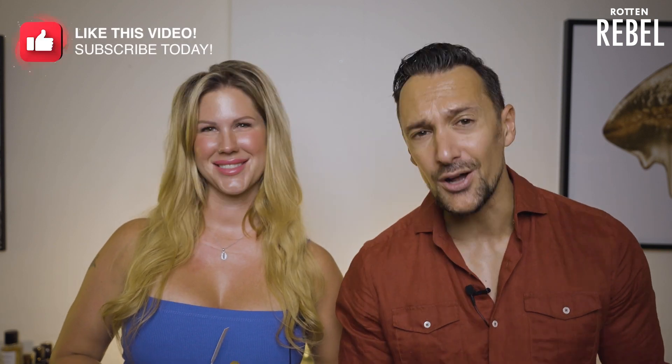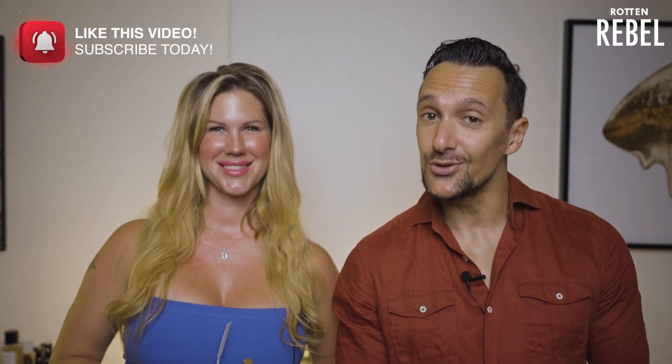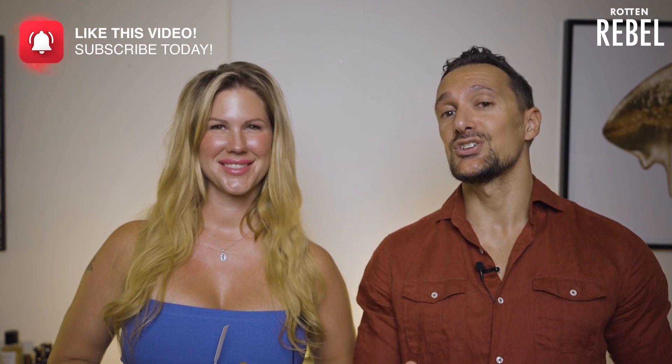So that was interesting — we both actually preferred Le Male Le Parfum. I hope you guys enjoyed this video. If you did, I would highly appreciate if you would smash that like button — it really helps. Make sure that you follow me, Rotten Rebel, and follow Sandra as well. I'm going to link to her channel in the description below. Don't forget to hit that notification bell, and I'll see you in the next one. Bye!